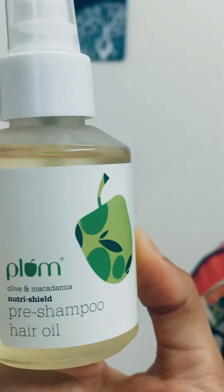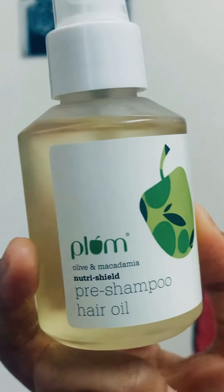Let me unbox it for you. What a packaging! Wow, it's so smooth — like a serum. And if I talk about the smell, the smell is absolutely awesome. I could smell it like 100 times.